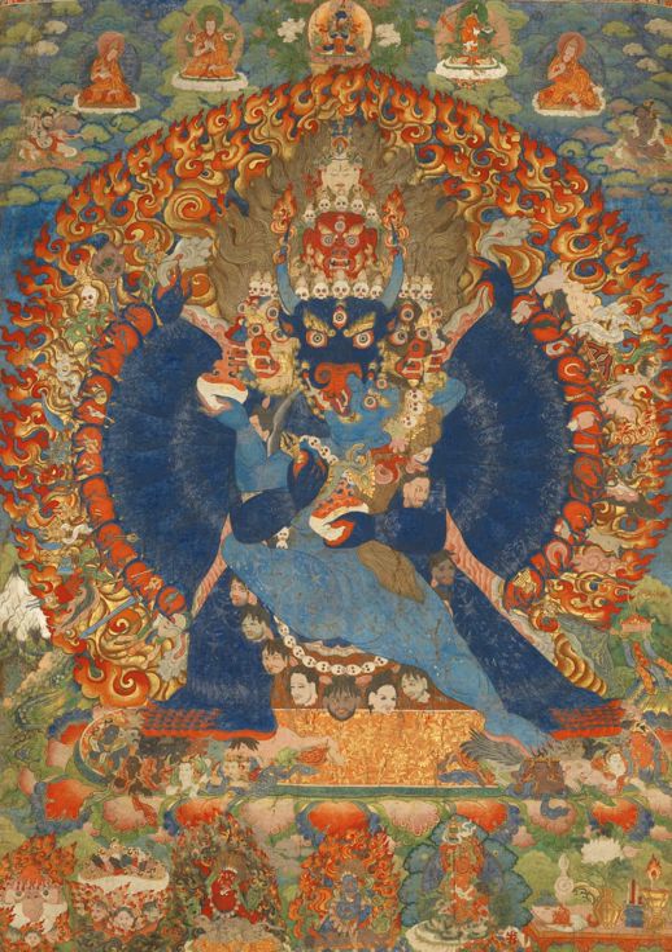They often have elaborate compositions including many very small figures. A central deity is often surrounded by other identified figures in a symmetrical composition. Narrative scenes are less common, but do appear. Thangkas serve as important teaching tools depicting the life of the Buddha, various influential lamas and other deities and bodhisattvas. One subject is the Wheel of Life, which is a visual representation of the Abhidharma teachings.